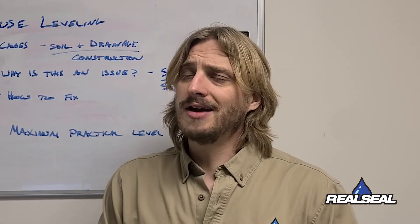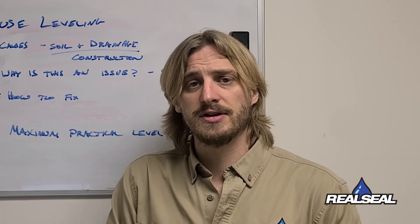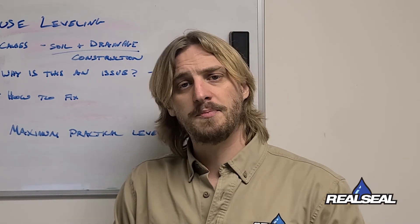If you have any questions about house leveling or piering systems, give us a call at The Real Seal — where you know not everything's better when wet.